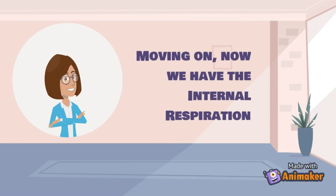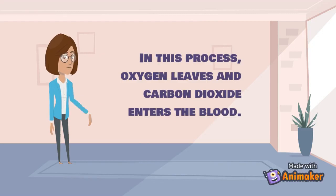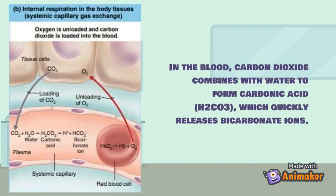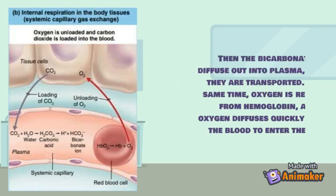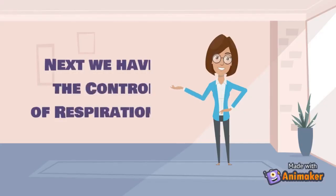During internal respiration, oxygen leaves and carbon dioxide enters the blood. In the blood, carbon dioxide combines with water to form carbonic acid, which quickly releases bicarbonate ions. The bicarbonate ions diffuse out into plasma where they are transported. At the same time, oxygen is released from hemoglobin and diffuses out of the blood to enter the cells. As a result, venous blood in the systemic circulation is much poorer in oxygen and richer in carbon dioxide than blood leaving the lungs.